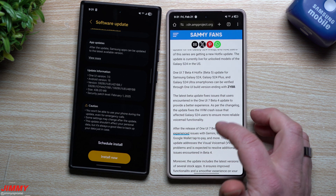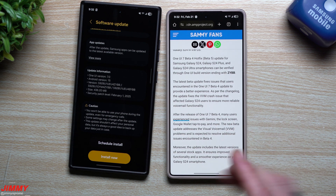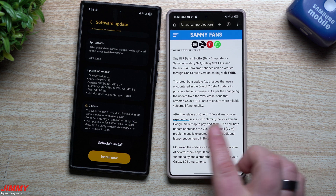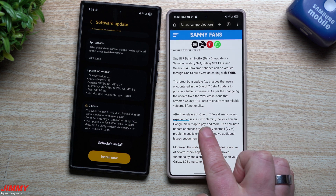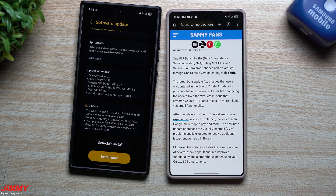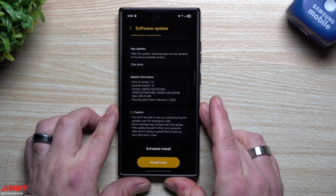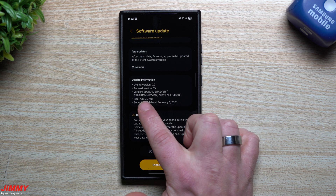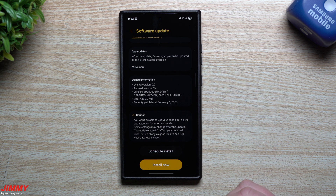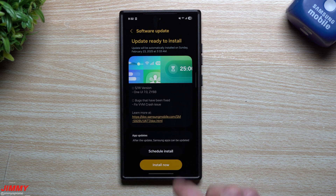There are a few additional things that some users mentioned having problems with. This phone is not my main daily driver since I switched over to the S25 series, but some users mentioned issues with Gemini, the lock screen, Google Wallet tap-to-pay, and more. We'll take a look at a few of these applications to see if there are newer versions. This update is 436 megabytes — very small, pretty much the same size as any monthly update — with a fix for visual voicemail.